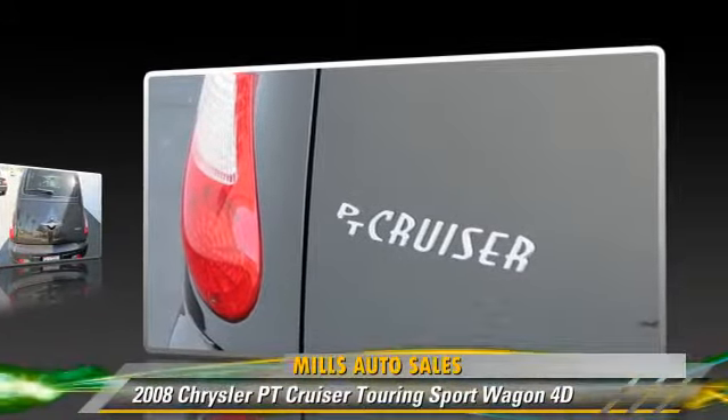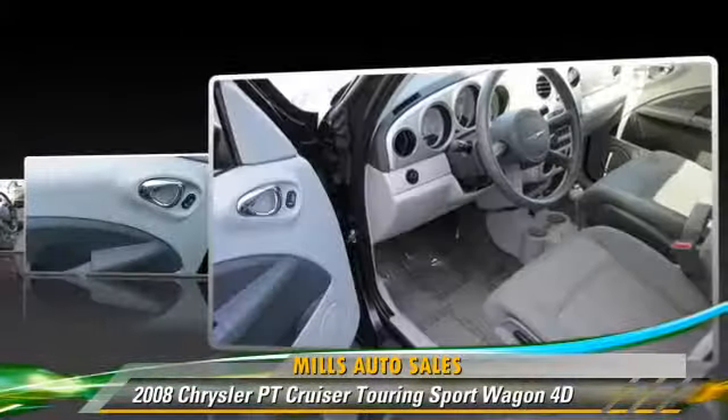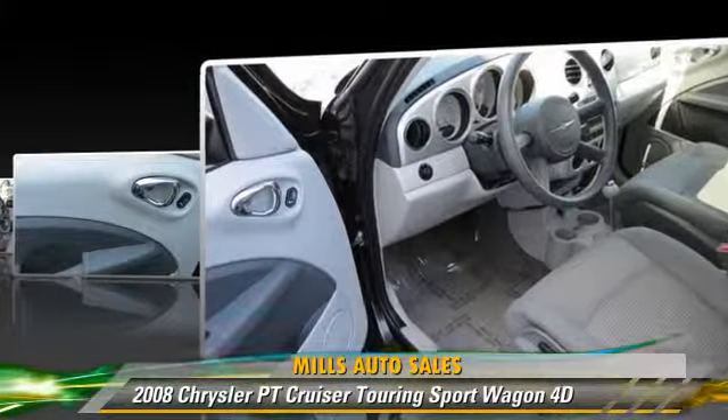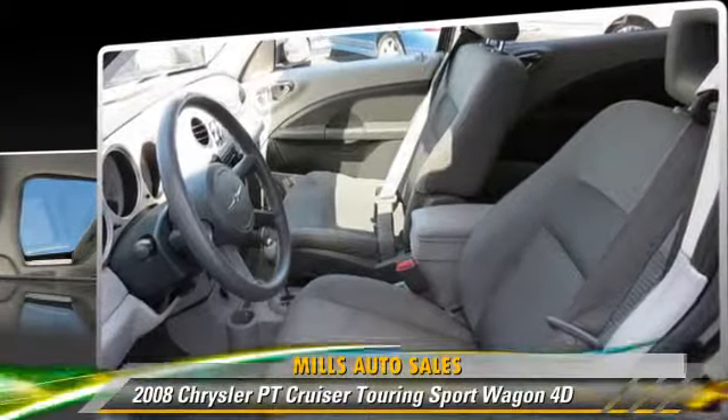with fewer than 30,000 miles on the odometer, gets up to 24 miles per gallon. This Chrysler features rear spoiler, premium wheels, and tilt wheel.